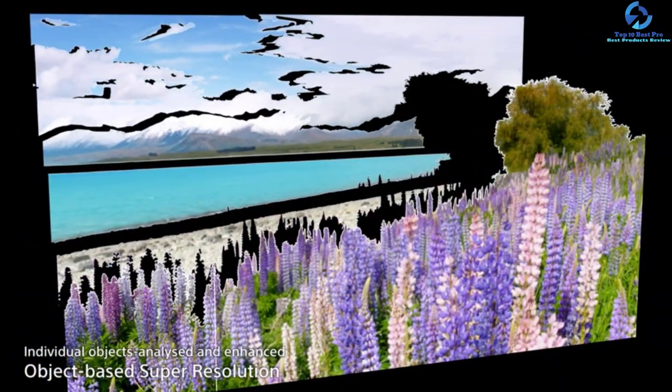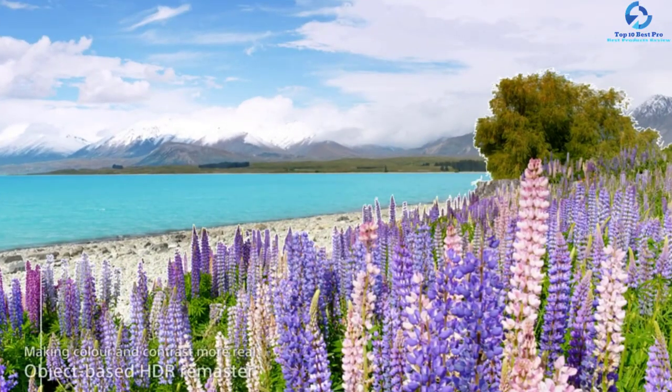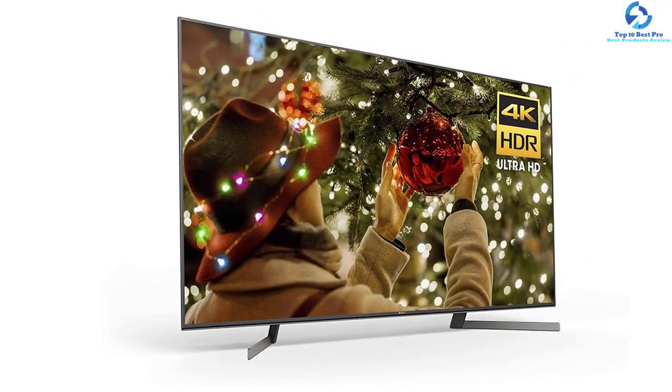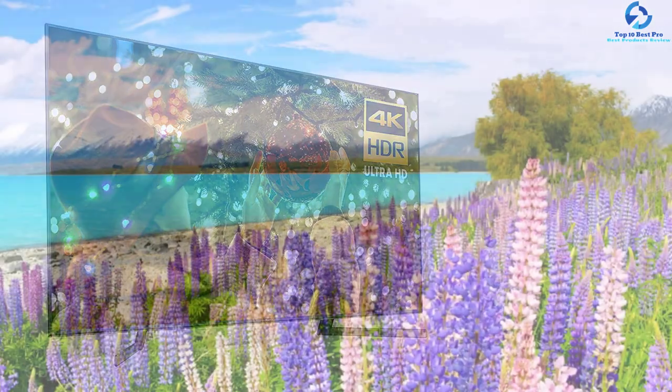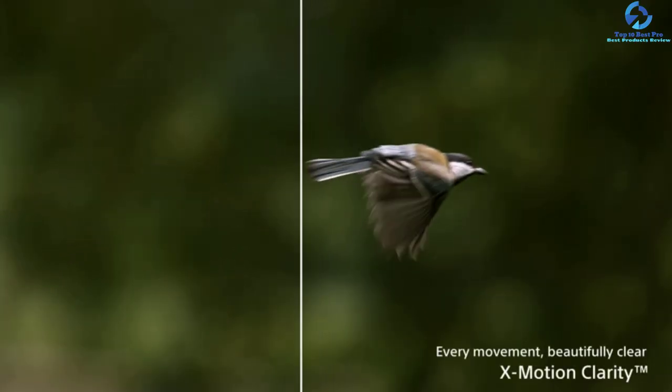This 4K TV delivers great HDR performance, full of bright and vivid highlights. It comes with X Wide Angle so you can enjoy color anywhere in the room with the 75 inch TV. This 4K LED TV also comes with Dolby Vision and X Motion Clarity for better motion handling.